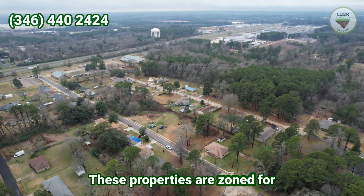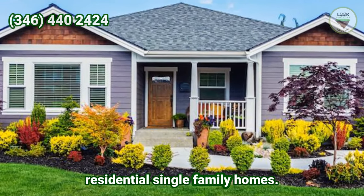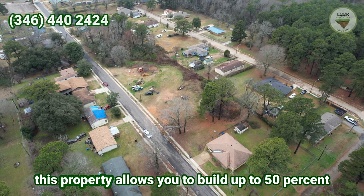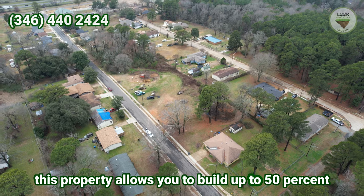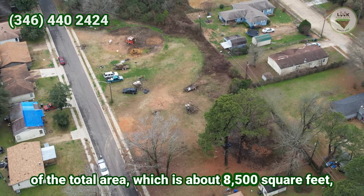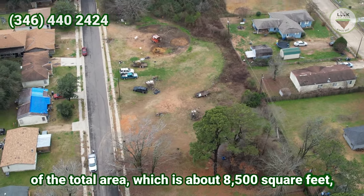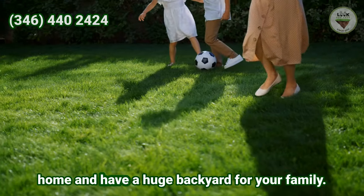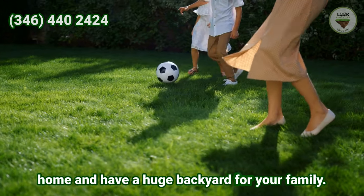These properties are zoned for residential single-family homes. No mobile homes or campers are allowed. This property allows you to build up to 50% of the total area, which is about 8,500 square feet, giving you plenty of space to place your dream home and have a huge backyard for your family.